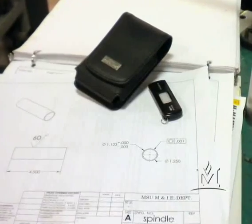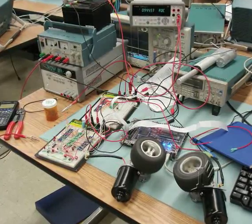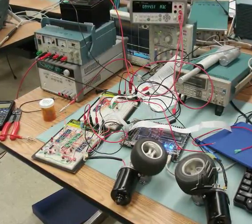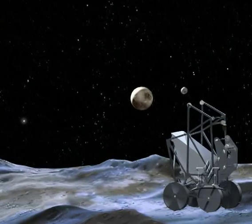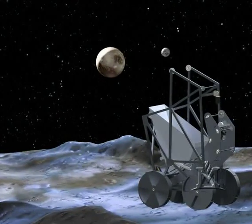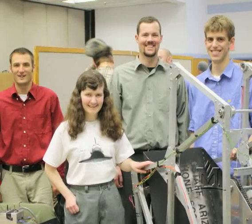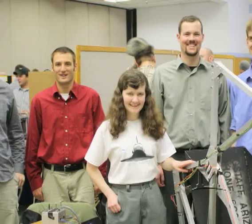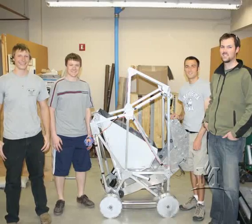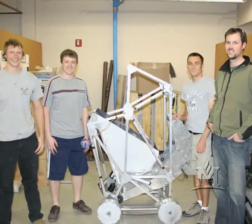I came back to MSU and worked with some colleagues — Hunter Lloyd in the Computer Science Department and Rob Larson in the Mechanical Engineering Technology Department — and we proposed a project to NASA to get funding to run this Lunabotics senior design. We put together an interdisciplinary student team that involved capstone projects from computer science, electrical and computer engineering, and mechanical and mechanical engineering technology.